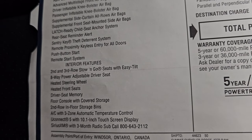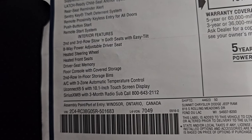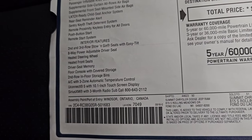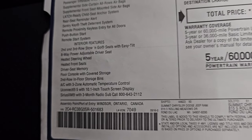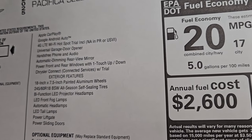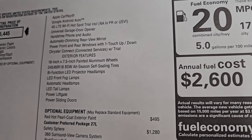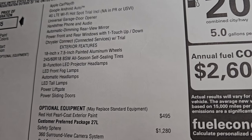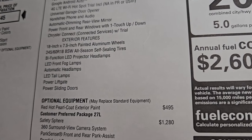The interior features — this is all your standard equipment including the stow-and-go with easy tilt, the heated seats, and heated steering wheel. So heated seats and steering wheel are standard on the Select Package. Uconnect 5 with the 10.1-inch touchscreen radio, Apple CarPlay, Google Android Auto. You get the HomeLink buttons for your garage door opener, hands-free phone and audio, automatic dimming rearview mirror, power front and rear windows with one-touch up and down, and the Chrysler Connect services with trial.